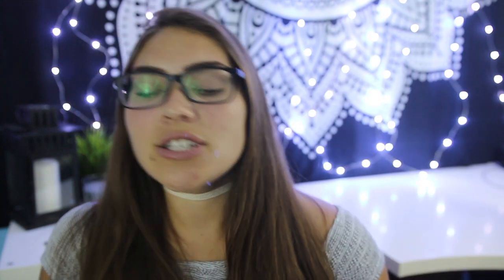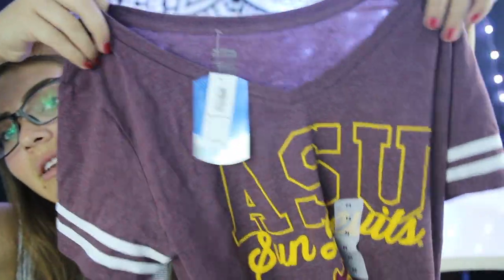Next I went to Victoria's Secret and bought 10 pairs of underwear. Then I went to Old Navy and picked up 14 pairs of white socks and 14 pairs of black socks. I also picked up this ASU Sun Devil t-shirt - I felt like I needed some school gear because if I want to go to events I want to be repping my school.